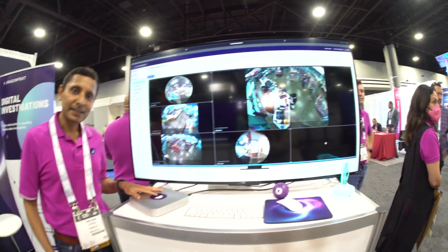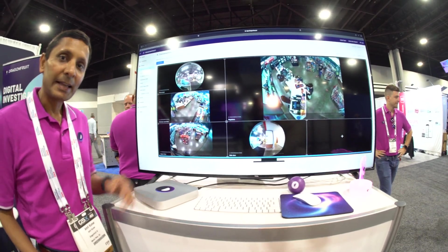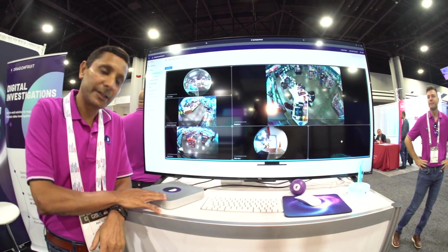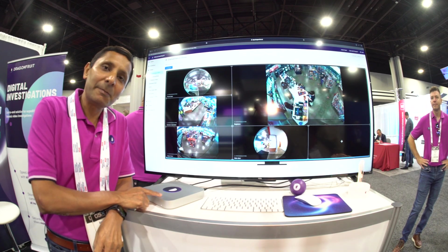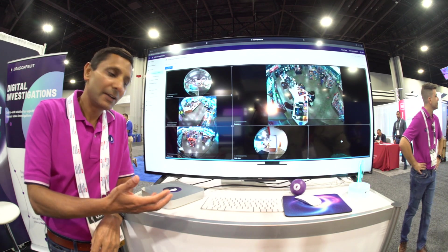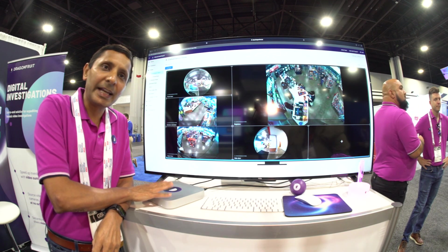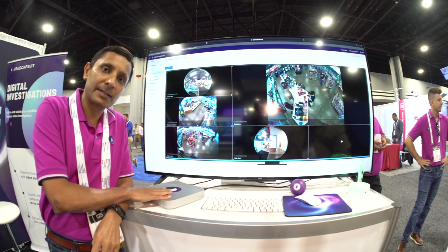This is what an Apple Mac Mini looks like — that's the base station that powers a lot of it. The hardware is always free. Whenever you buy our product, you'll get as many hardware devices as you need, because it's all included in the price.